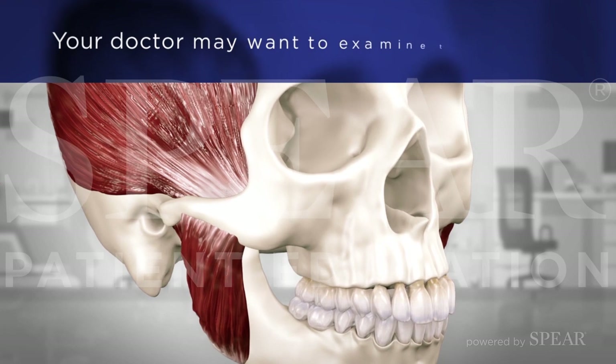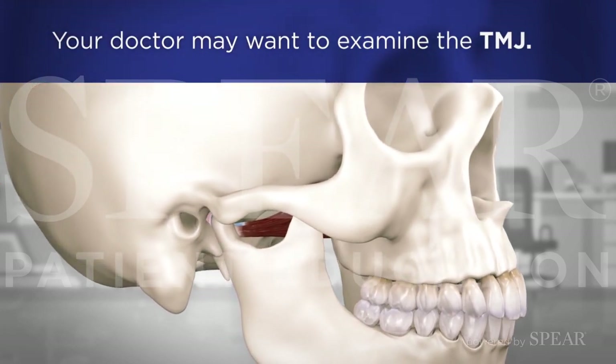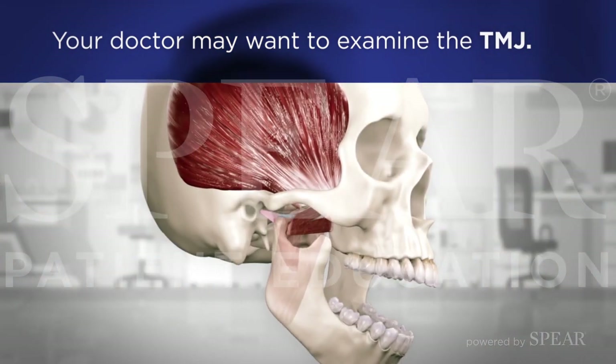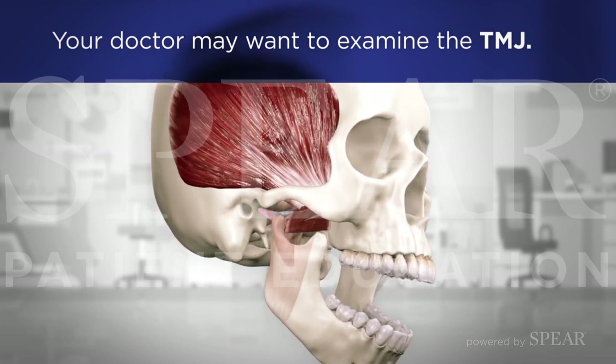Your doctor may want to examine the TMJ, the primary joint involved with chewing and jaw movement, by feeling the area while having you perform a series of movements. The joint is checked for any sensitivity, pain, clicking, or popping sounds.